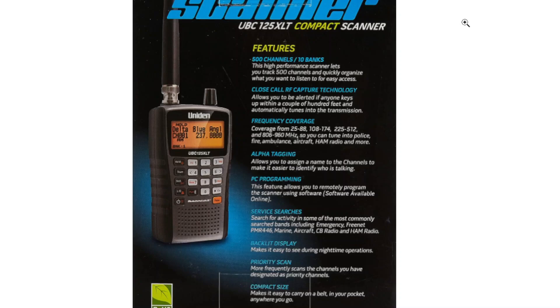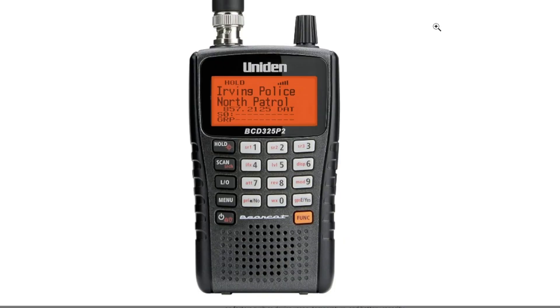M0FXB, welcome to my channel. The UBC125XLT scanner is very popular — it covers 500 channels, has close call, and frequency coverage up to 960 MHz and so on. Carl sent me a message saying have a look at this one: it's the Uniden BCD325P2.